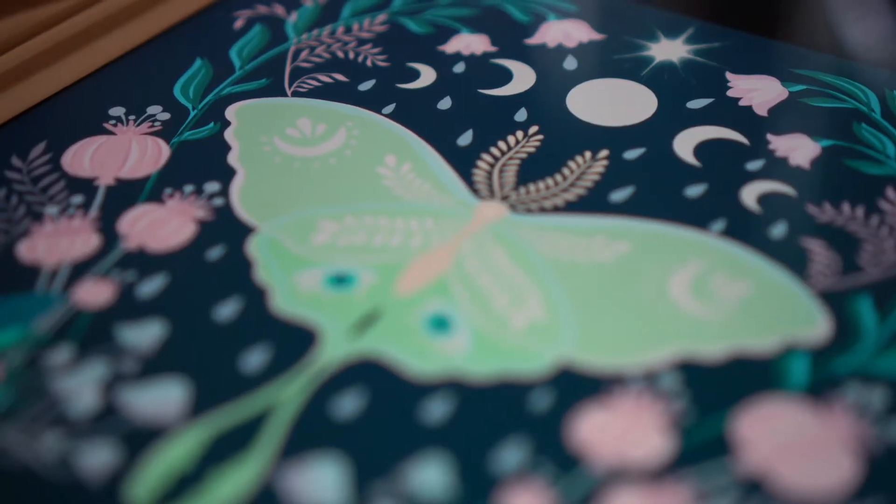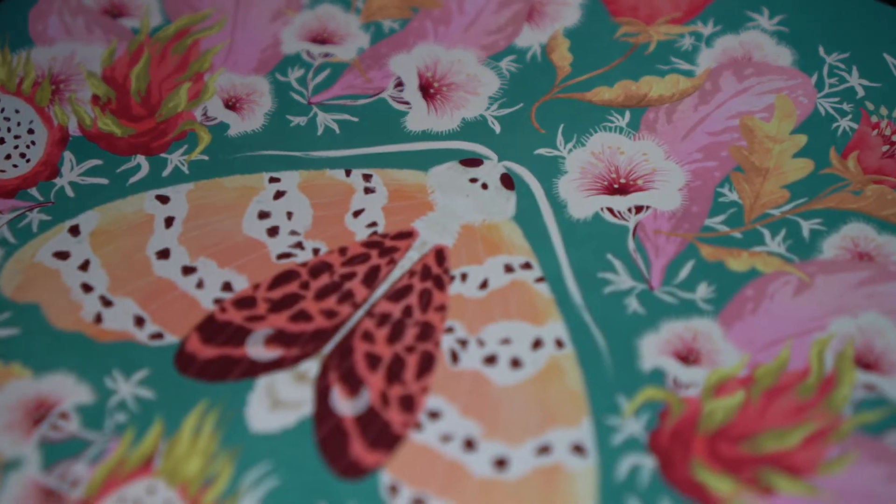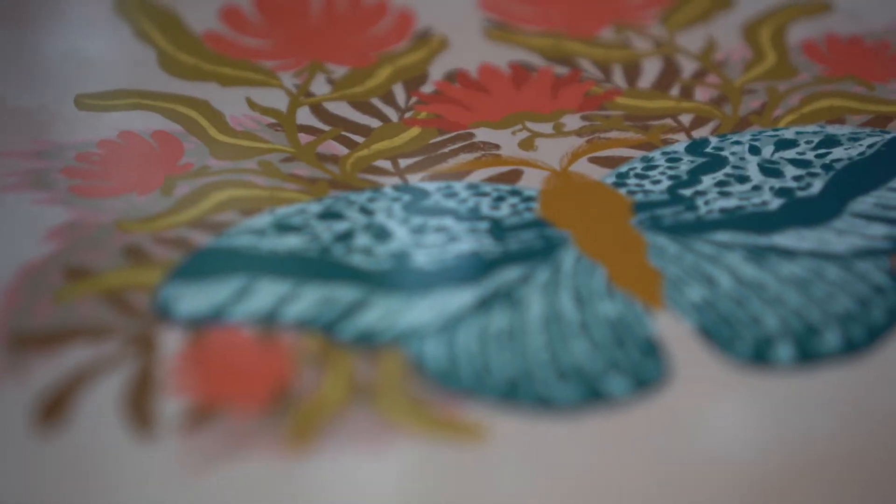I really love creating magical illustrations and I always fill my pieces with floral and with lunar elements. I think that drawing can be such a wonderful form of meditation.